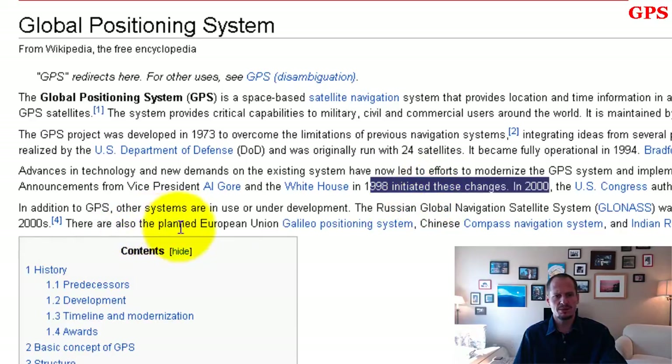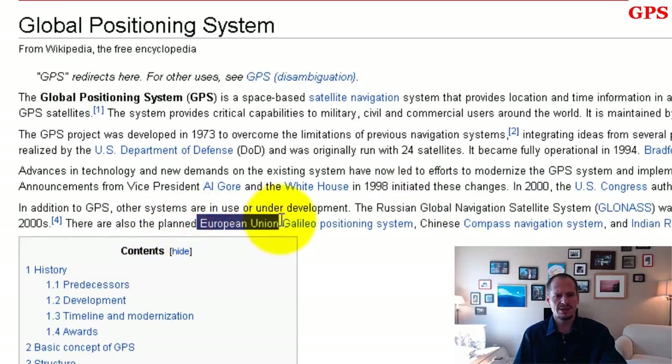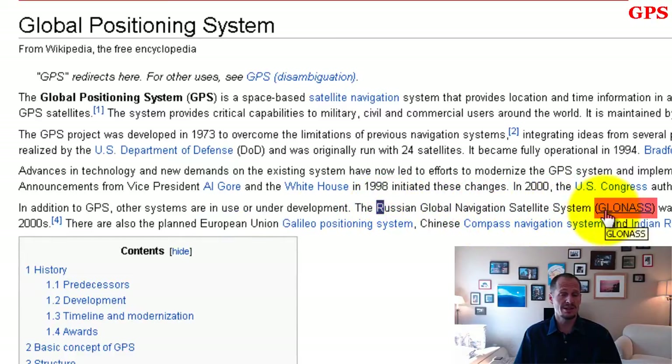There have been attempts by other countries — the European Union, China, and India — to create their own GPS systems, though we already have one that works really well and America created it. Russia tried to create one called the Global Navigation Satellite System — and I just love this acronym: GLONASS. The glowing-ass location navigation system — I think that's funny.